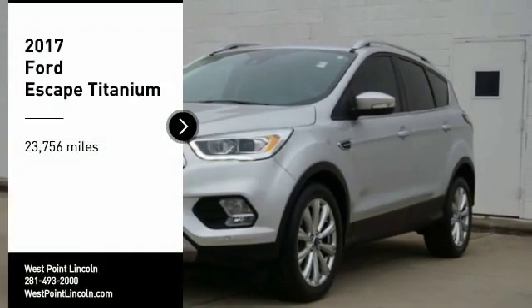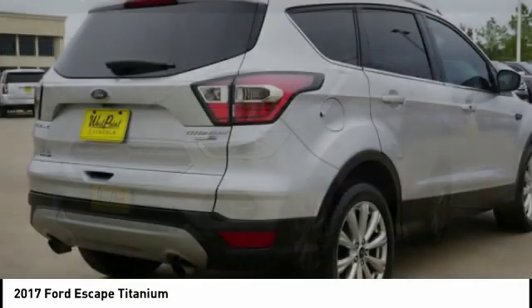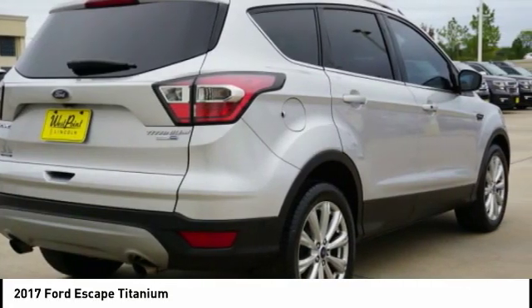You are going to love the 2017 Escape. Gas engines flex, tow, sip, and go with Ford Escape.